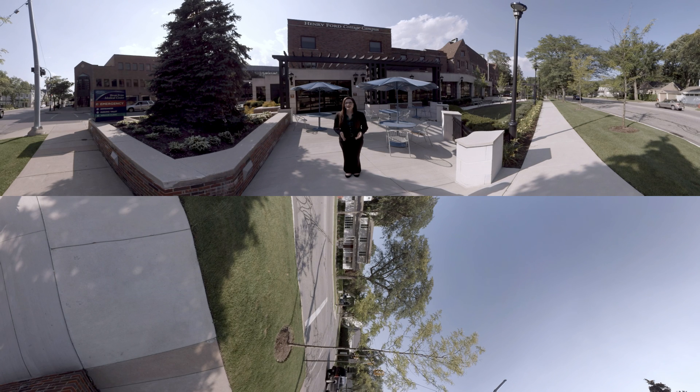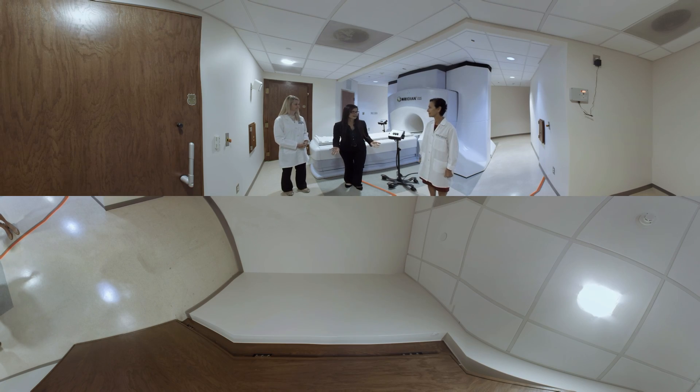Hello and thank you for joining us today here at Henry Ford Health Systems in Detroit, Michigan. Thank you so much for taking time out of your schedules to talk with us and answer some of our questions today. To get us started, can you give us a little overview on the system, how it works, and a little about the history?